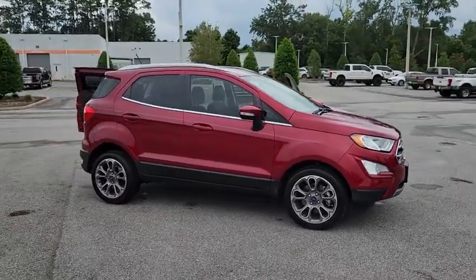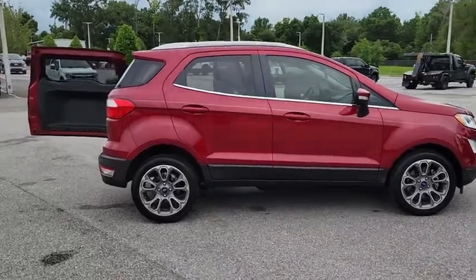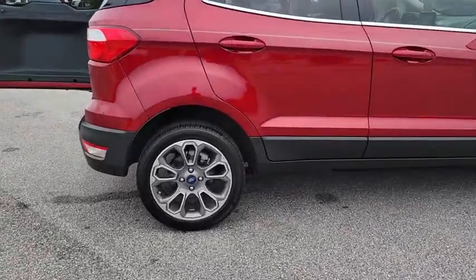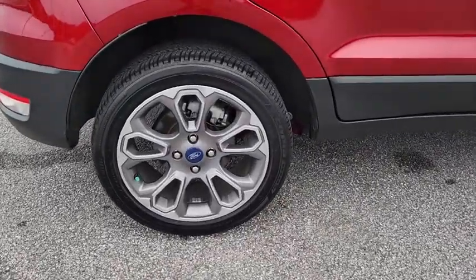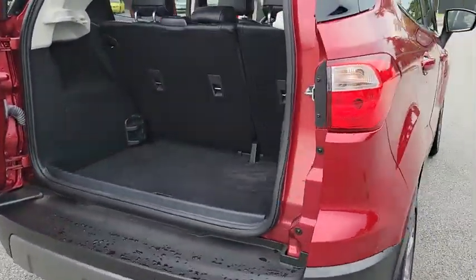Take a ride in the 2019 Ford EcoSport. The Ford EcoSport has an upgraded interior that provides you all the features you could ever want. It also offers you the functionality of an SUV, but in a size where you feel in control.